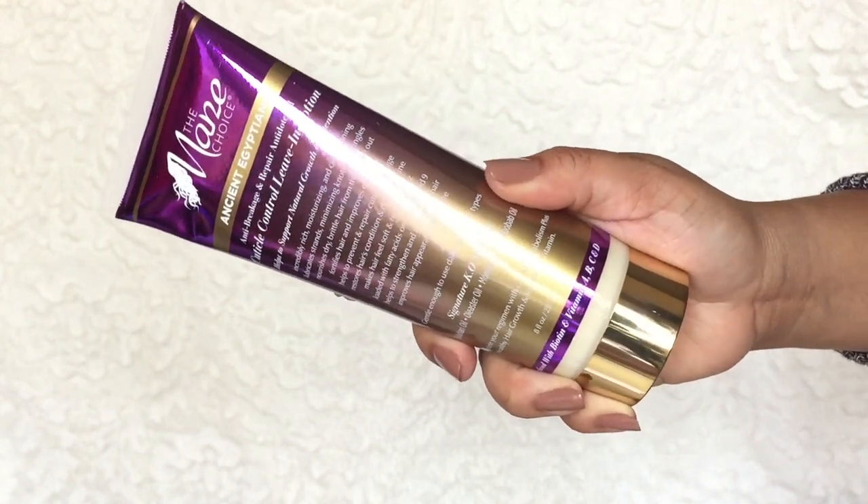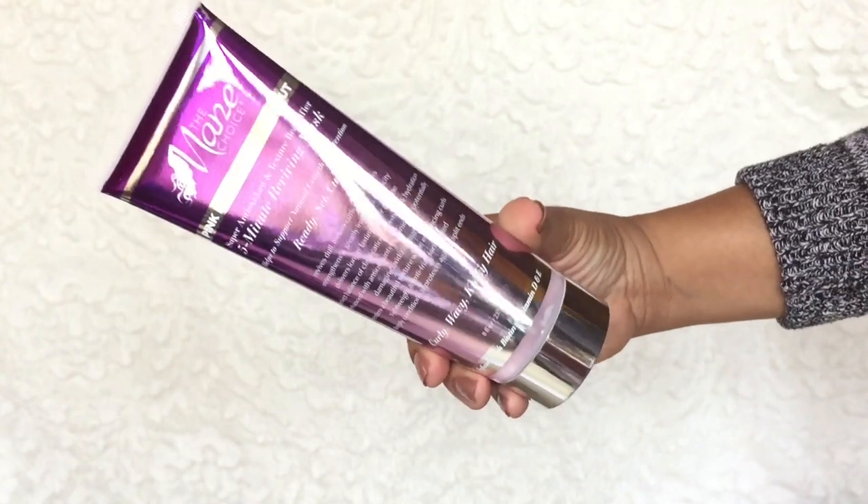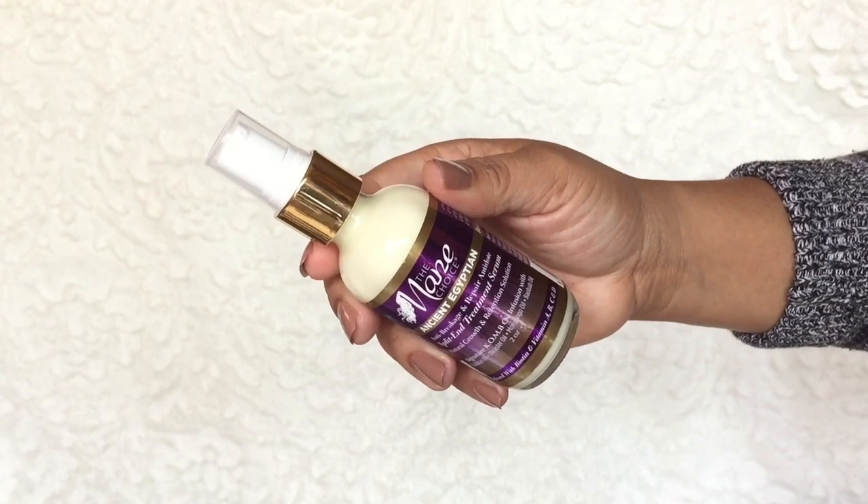This is the Mane Choice Ancient Egyptian Cuticle Control Leave-In Lotion — I'm excited about this. I also got the Pink Lemonade and Coconut 5-Minute Reviving Mask. I'm excited about this because I'm a mother on the go — a glam mom. This is a 5-Minute Miracle, similar to the 3-Minute Miracle by Aussie. Their sale was up to half off, so some of it was half off. I got these half off. This is the Ancient Egyptian Split-End Treatment Serum. I'm so excited — this was a bit pricey, but I'm glad it was half off. It's supposed to repair split ends — it's an anti-breakage and repair antidote.